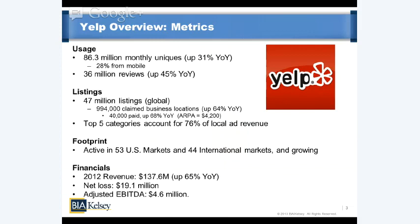A few bits of financials: 2012 revenue of about $137 million, growing quickly at 65% from last year. Net loss is $19.1 million; however, the loss is actually diminishing over time and we believe it's on pace to show net positive income in the next one to two years. Adjusted EBITDA is $4.6 million. Right now its largest expense is international growth and its sales force, which makes up the majority of its headcount.